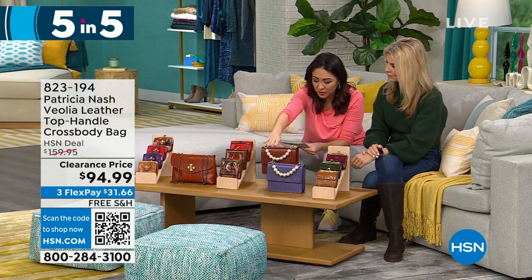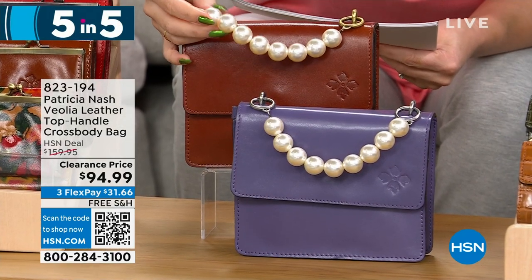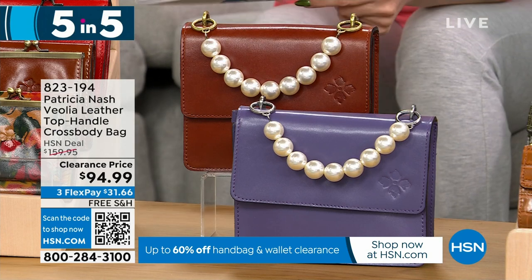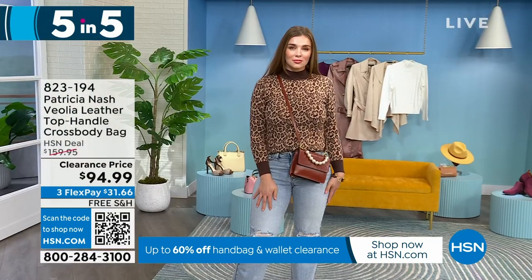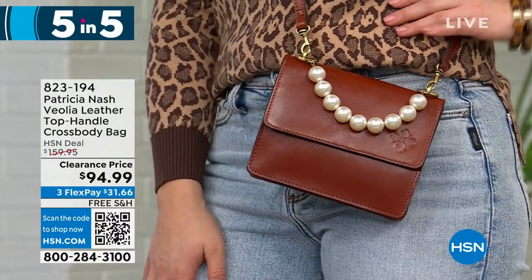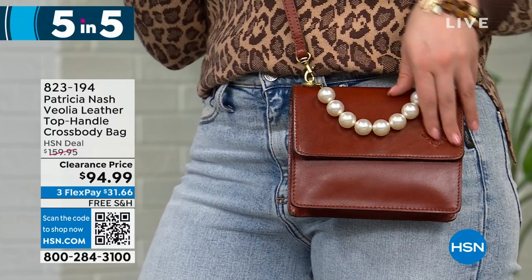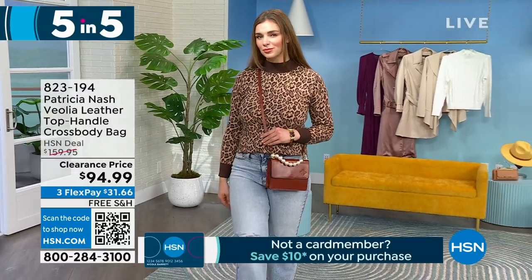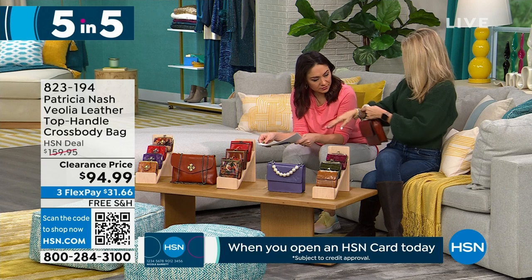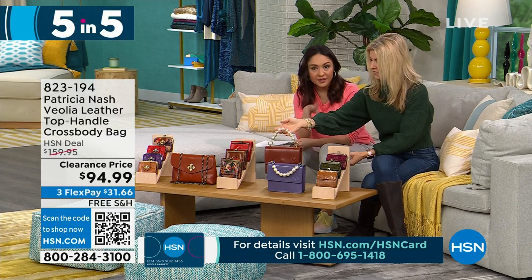Next up is a top handle crossbody bag — dimensions 7.5 by 6 inches. This is my favorite: look at that beaded pearl top handle. That is so pretty and different! Two options: tan or amethyst. $65 off to get it under $100 for 140 people. With the pearls and O-rings, it's obviously Patricia Nash with full grain leather, but the pearl detail just changes it up and makes it so elegant and cute. You can wear it as a crossbody or on the crook of your arm.